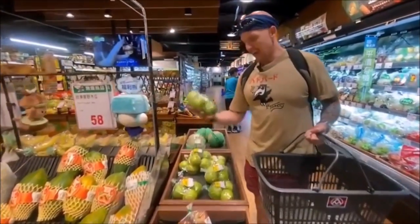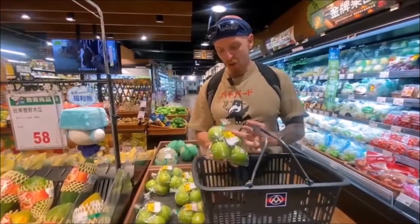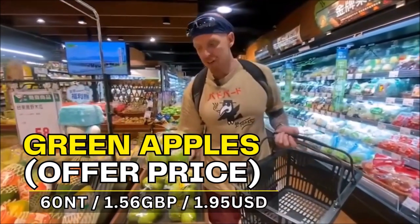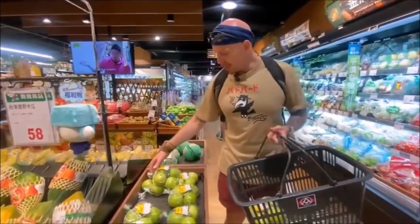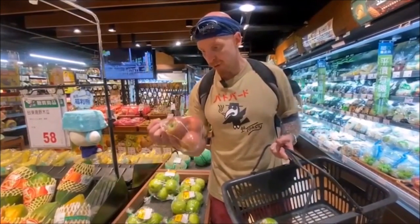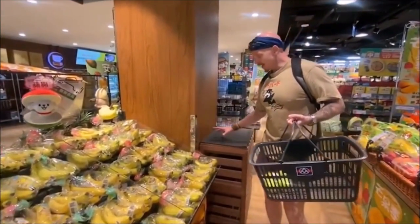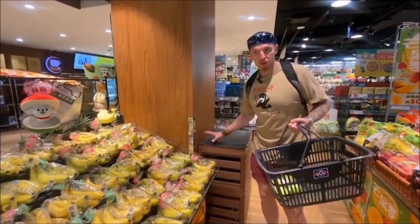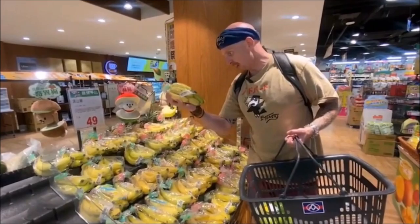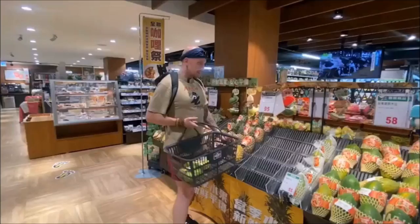First up, we've got apples. Normally apples are very expensive — around 100 NT, which is about £2.50. They're on offer today: Granny Smiths for 60 NT, around £1.50 — still good quality. The red ones — you've got six for around 90 NT. Bananas are around 49 NT, so about £1.10 for roughly 600 grams.